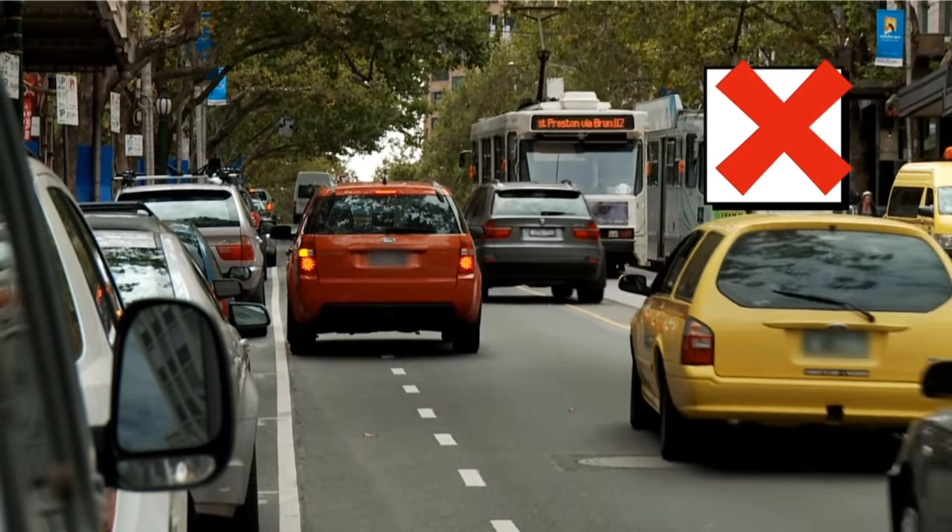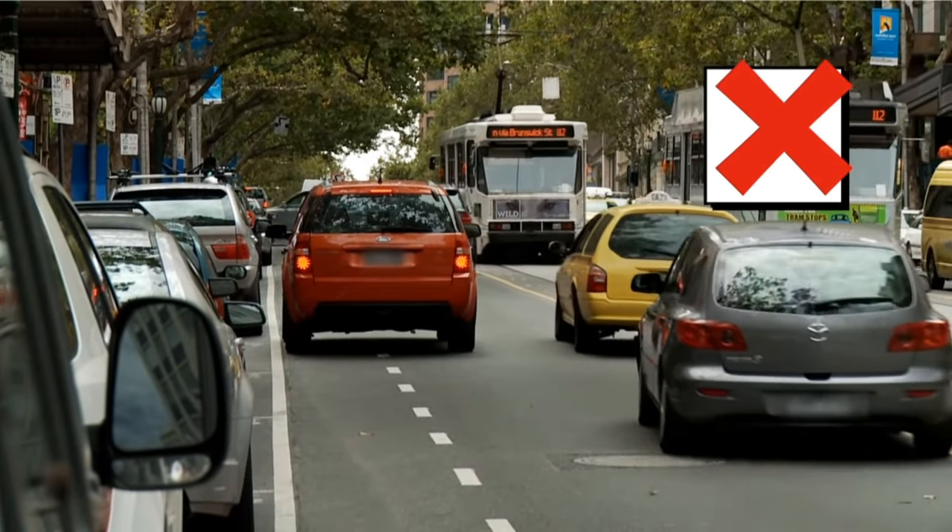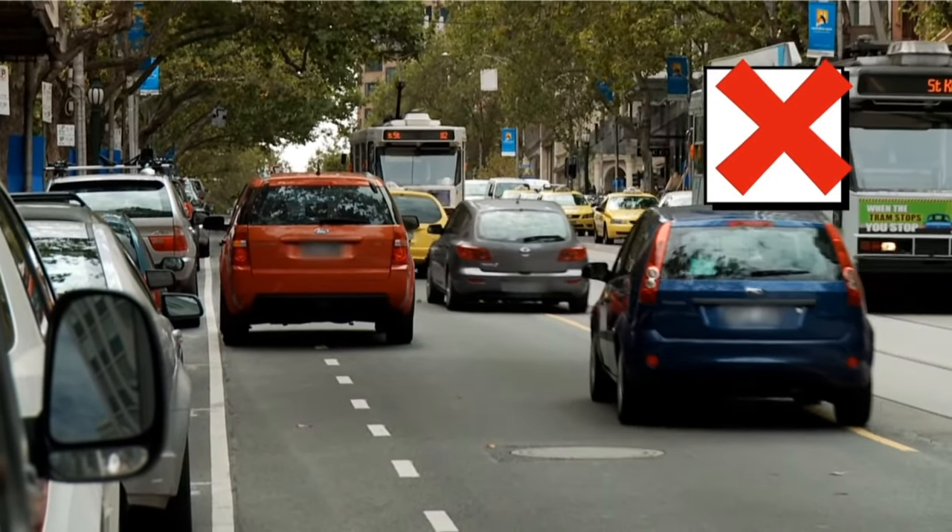Double parking is illegal and often delays trams by forcing other cars to drive on the tram tracks.